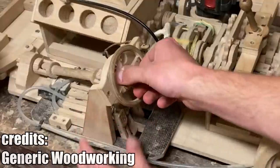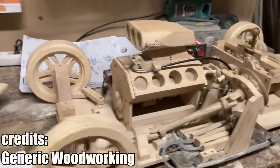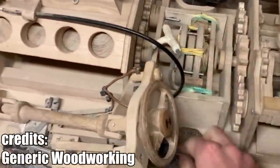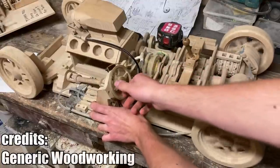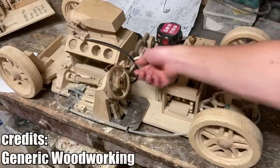It includes a V8 engine, functional steering, a differential, a three-stage gearbox, a hydraulic clutch and brakes, even a tiny key system and so much more. The longer you look, the more cool little details you can find. A model like this can take up to 300 hours to finish.